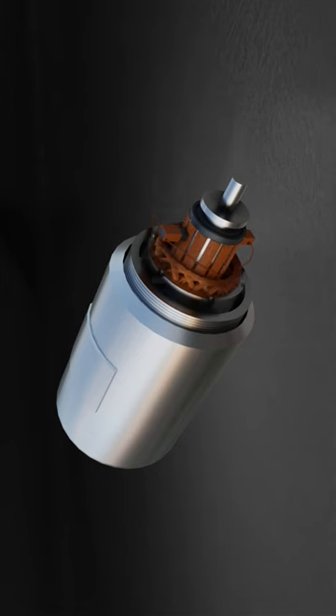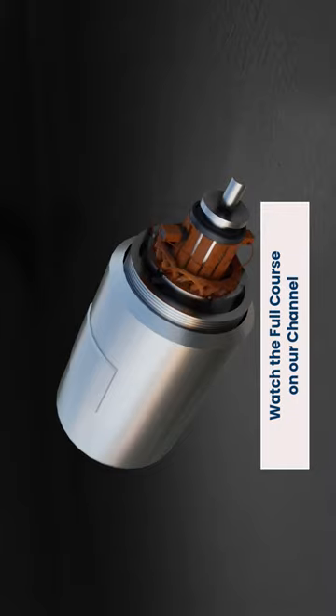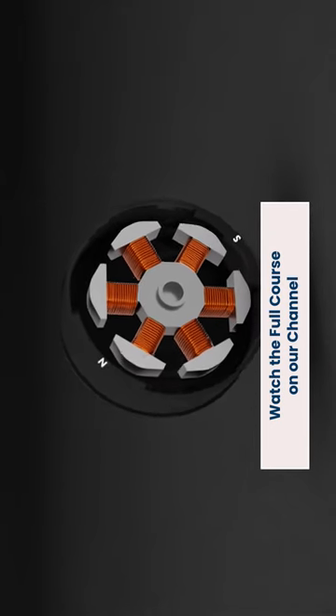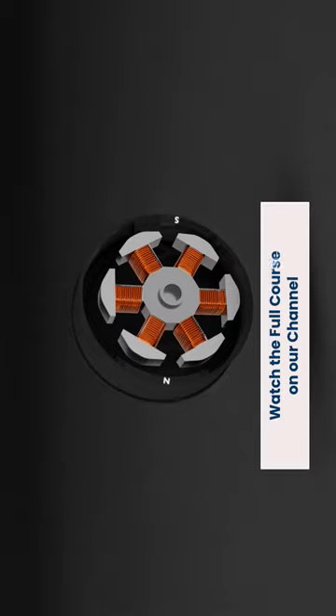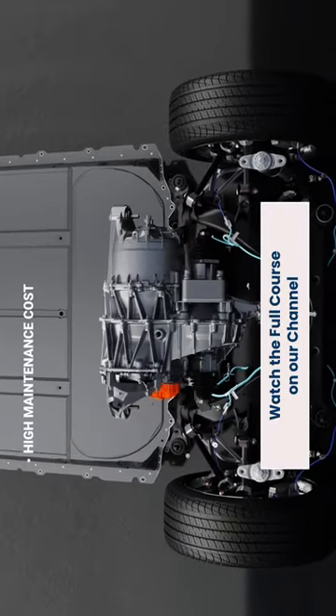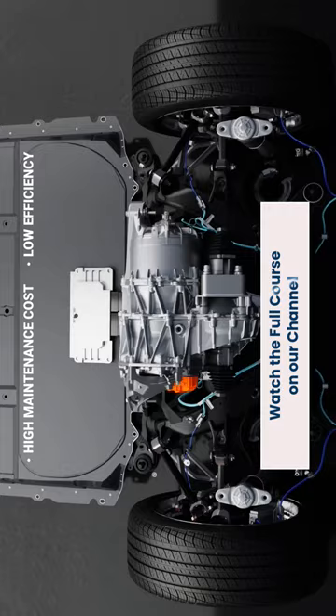As the brush and commutator continuously rub against each other, they wear out, generate sparks, and reduce the service life of the motor. In the BLDC motor, the brush and commutator get replaced by an electronic system. This is why many car manufacturers prefer the brushless DC motor, but as good as they sound, they do come at a cost — that is, a high maintenance cost and low efficiency.